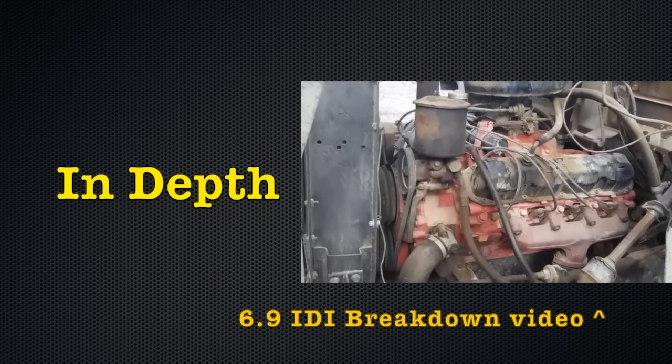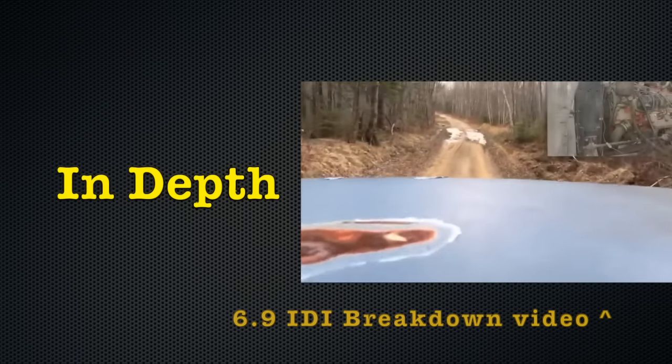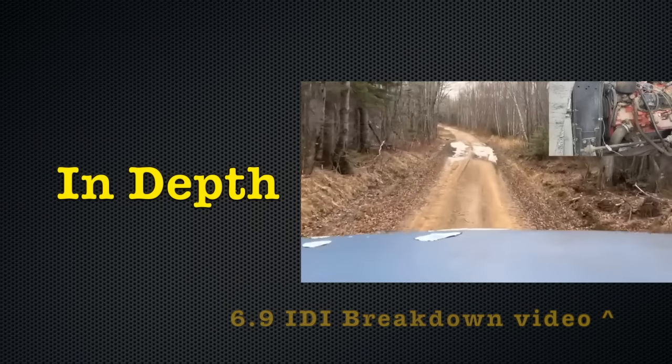Watch that video first to understand this engine platform fully, or keep watching this video and I'll give you a very quick description of what an IDI is.